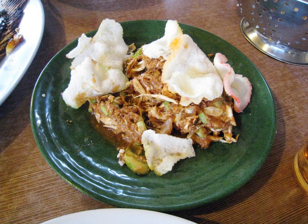Karedok is a raw vegetable salad in peanut sauce from West Java, Indonesia. It is one of the Sundanese signature dishes.